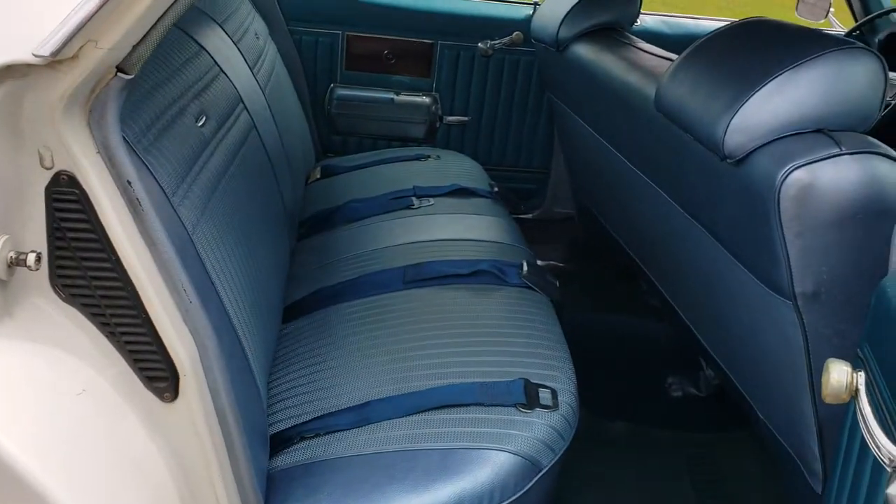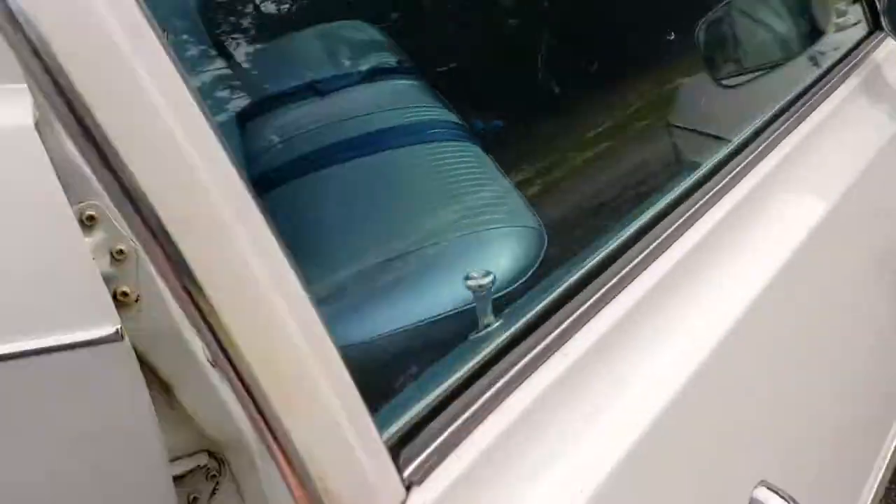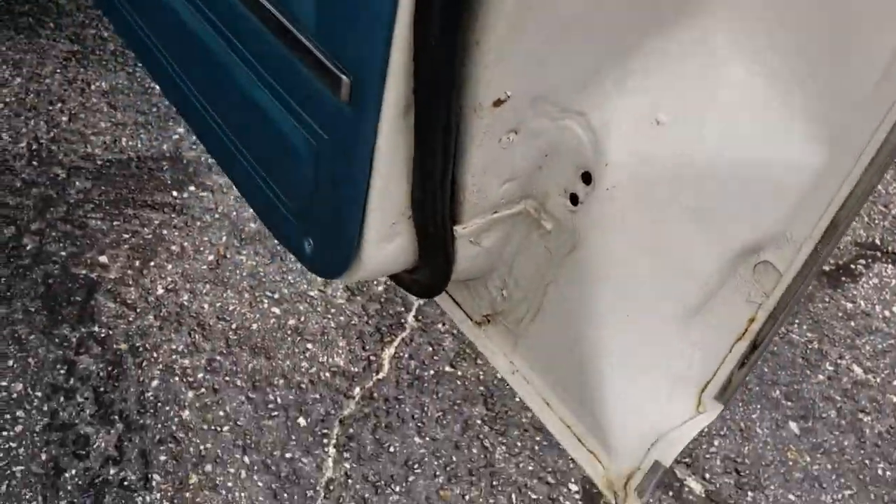White exterior, blue interior. This would be a solid, rust-free car. You can see the door jams and the bottom of the doors are all solid.